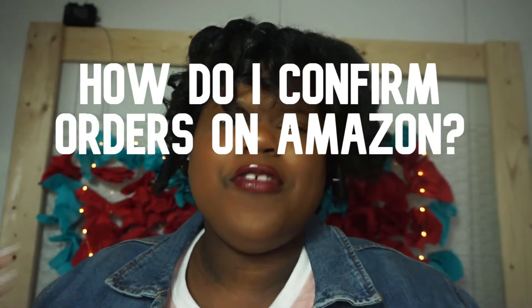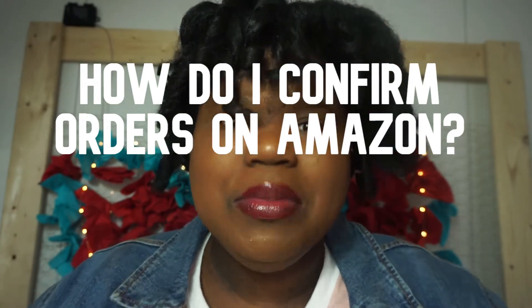Hey Thrivers! My name is Nakia and just in case you didn't know, I currently dropship on Amazon and I'm dedicated to helping people who want to learn about dropshipping. Today's common question is: how do I confirm orders on Amazon?